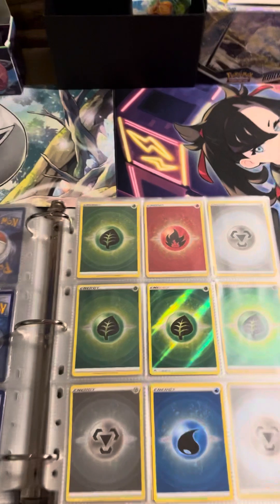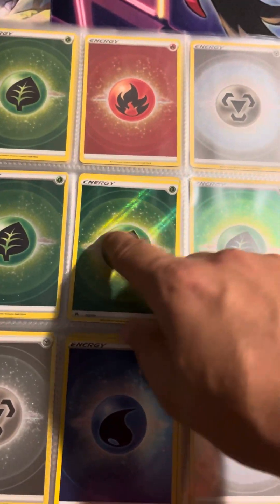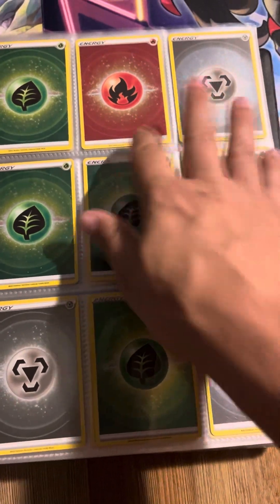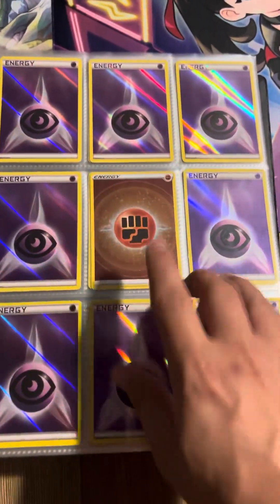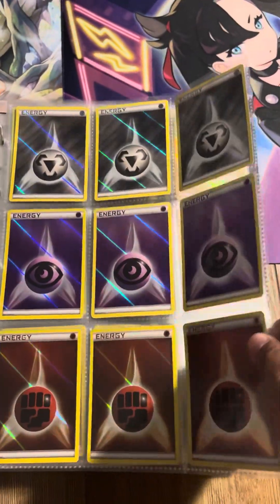I don't know about you guys, but as a collector, the Energies are sometimes my favorite. We do have the Textured Grass, the Reverse Water right here, a lot of Reverse Grass, Reverse Metal, and Reverse Holo Fire Energy. More Water, Psychics, Fighting — all of these are Reverse Holographics.